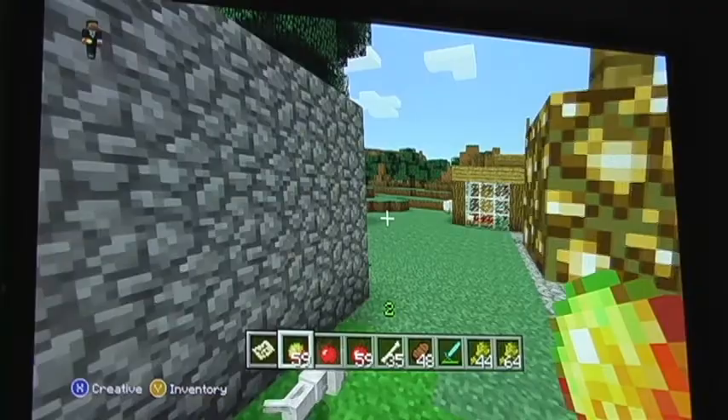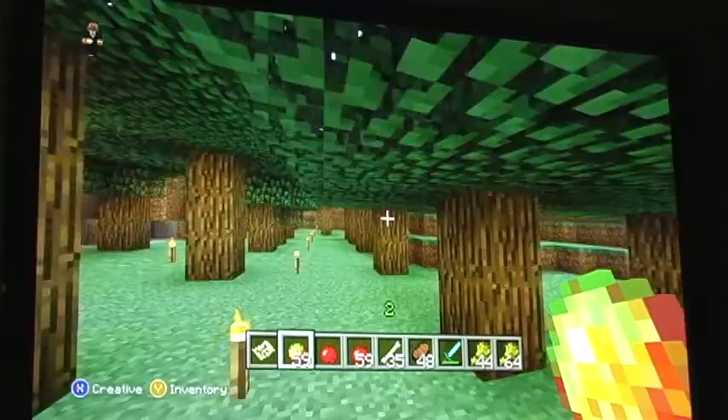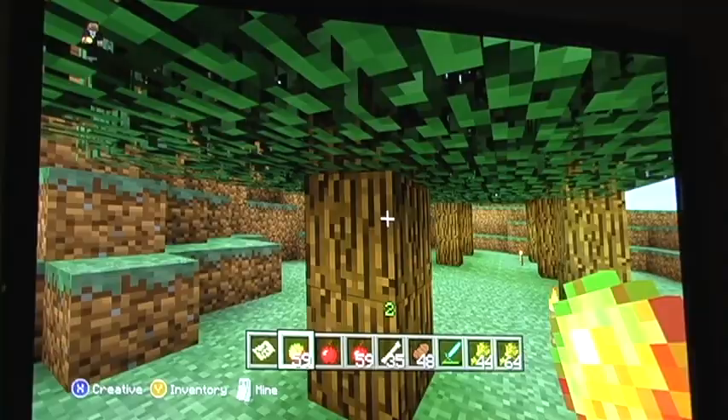Now let's talk about features. One of the coolest features that we have is Echo Forest. It is very weird because all the trees grew in alignment, but it's also very cool because you can see the echo — just imagine it.